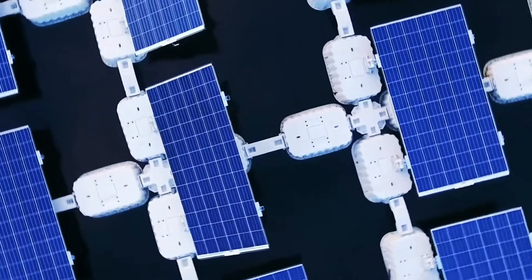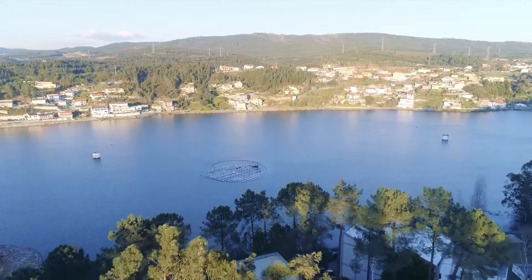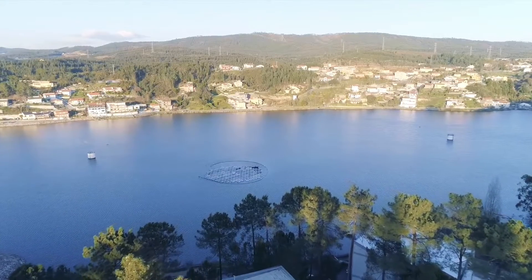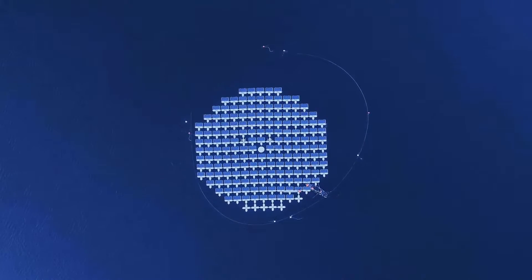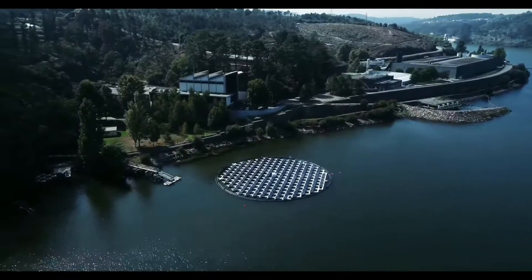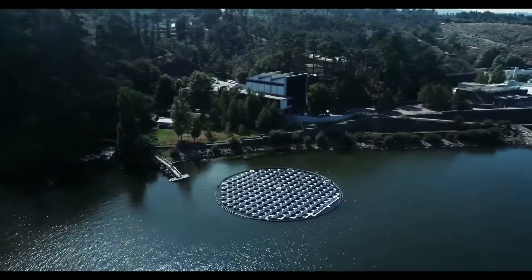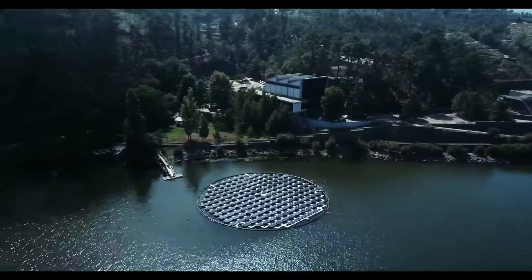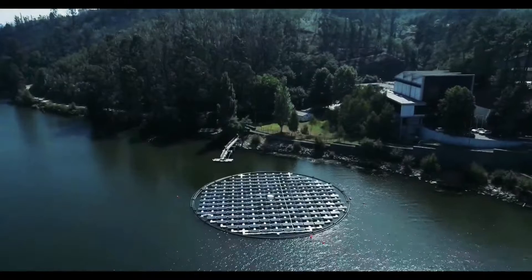Sun tracking solar farms do come with limitations. Location is the first consideration — they won't be efficient near the equator, as the panels will stay horizontal the whole day. They will also need to be installed in places with weaker tidal currents. Nevertheless, such floating solar farms can be largely beneficial in the long run, especially considering the space needed to set up solar farms.